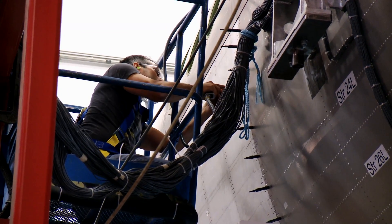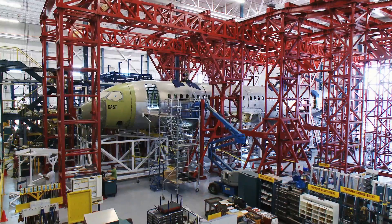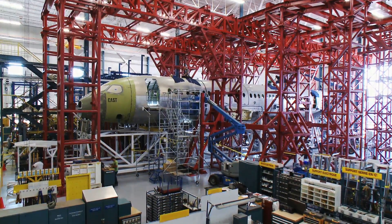Now that the fuselage is complete, the next step is to assemble the wing and the tail of the aircraft, and that will actually occur this month. We will then go on and start assembling the first flight test vehicle — we call it FTV1.